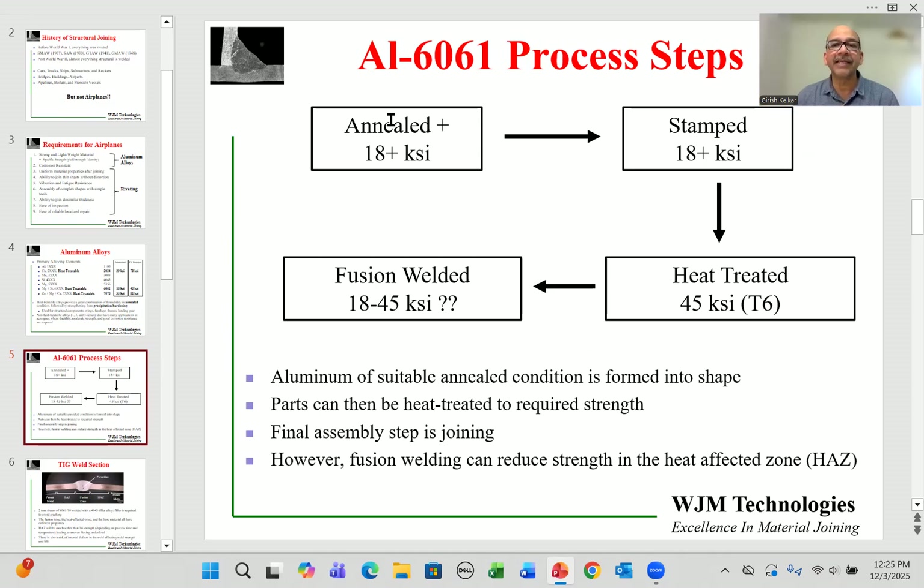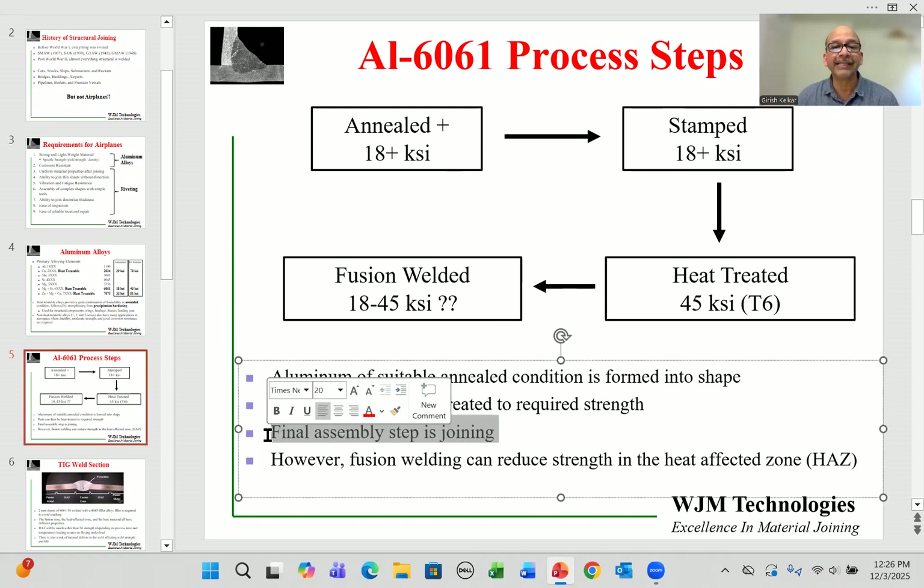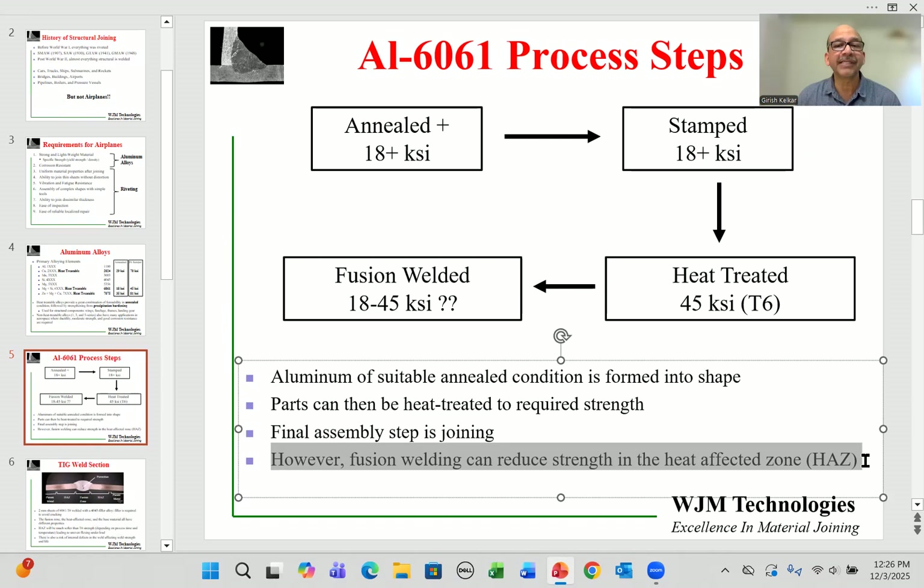Annealing, stamping, and heat treatment can be applied in different sequences. The problem is the final step: joining two components together via welding. If fusion welding techniques are used, the strength in the weld and adjacent to the weld can drop significantly — in some cases practically down to the annealed condition, depending on heat input. This causes unpredictability in joint strength, which is a major challenge.